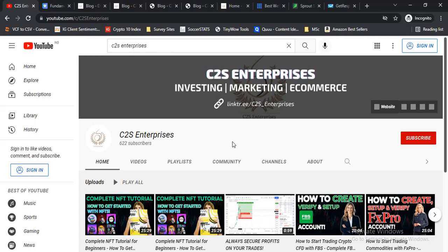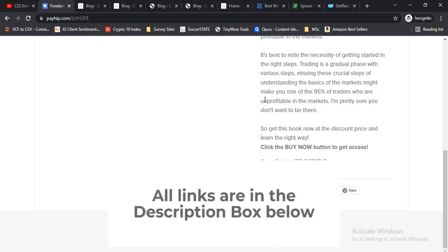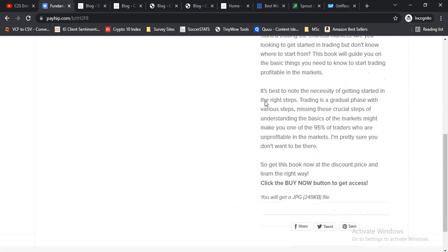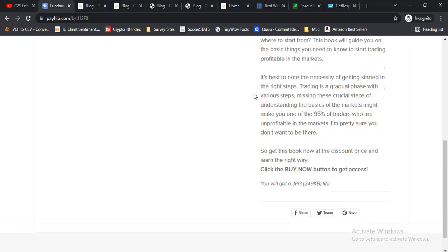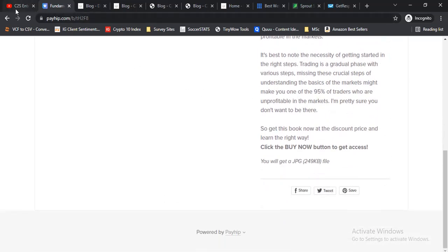If this kind of content interests you, make sure to smash the subscribe button and enable notifications so you don't miss out. Also drop a like at the end of this video if you enjoyed it. We are also doing a giveaway of our ebooks — check the link in the description below. All you need to do is subscribe to our email list and we'll send it to you.